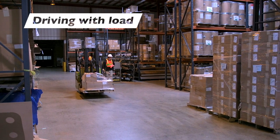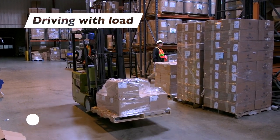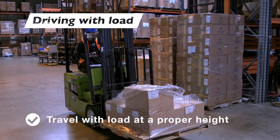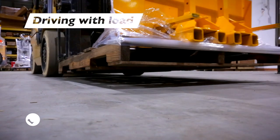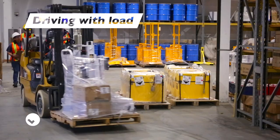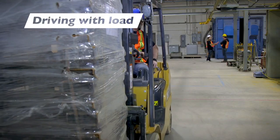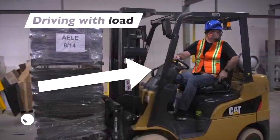Always travel with the load tilted slightly back for added stability. Travel with the load at a proper height — a stable clearance height is about 4–6 inches at the tips and 2 inches at the heels to clear most uneven surfaces. Never speed or use excessive maneuvering. If you are unable to see over the load, drive in reverse. Never try to look around a load.